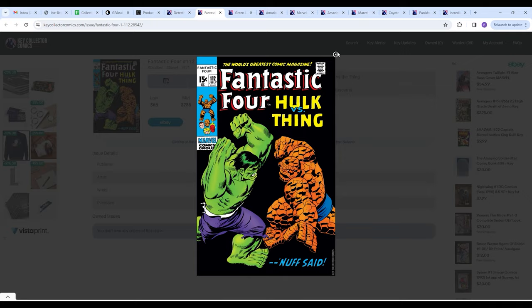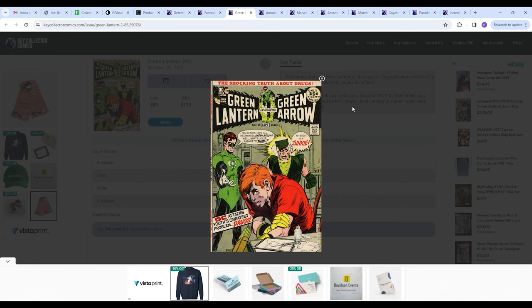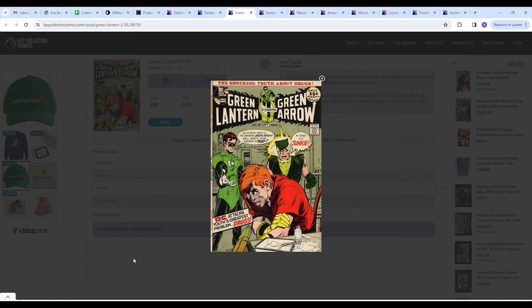Next up we have Green Lantern number 85. This is a pioneering story arc that confronted the topic of drug addiction, which led to more relatable stories in comics. You can pick up a low to mid-grade copy of this book for under $100. I wanted to include pivotal points in the comic book hobby — pivotal stories, turning points, things that changed our hobby. Those are cool conversation pieces to own, and they make you more well-rounded in the history of this awesome hobby.